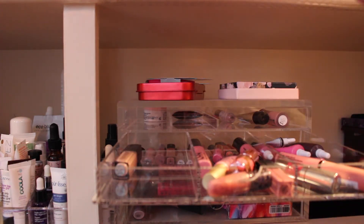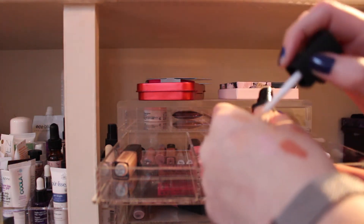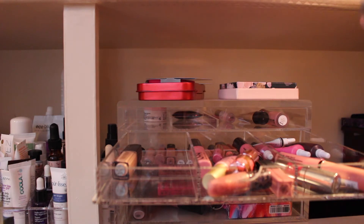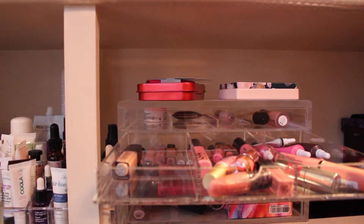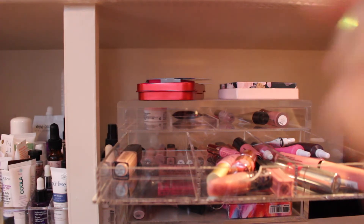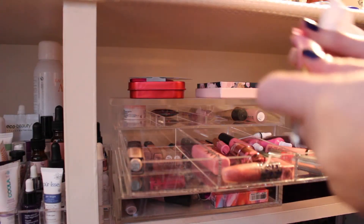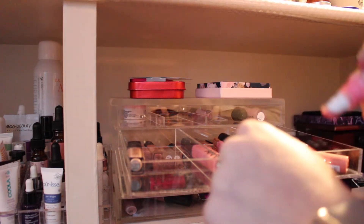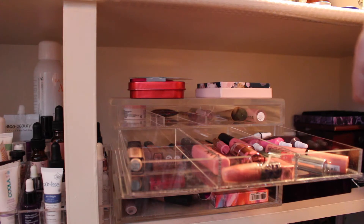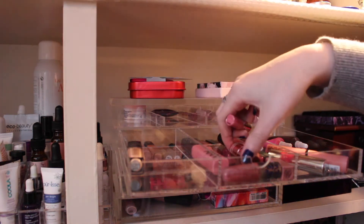The last one in here is this NARS Spring Break — and this is a brush applicator. I'm going to pass that one along. NYX — I will be keeping this as the NYX Nude Pink. This packaging always leaks on me though, but I like this, so I'm keeping that. This is the Too Faced Melted in Melted Peony — I don't think I like this. The color is pretty; I just really don't like this formula, so I'm not going to keep it.